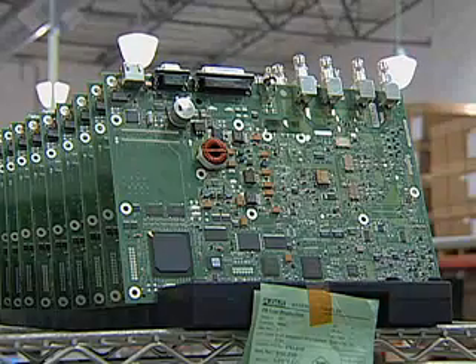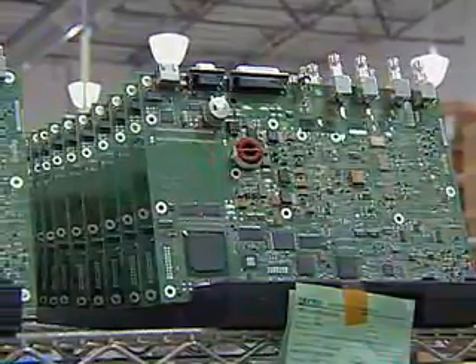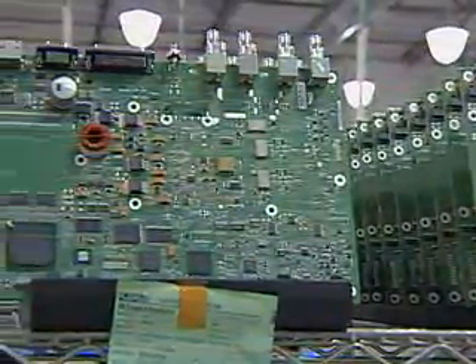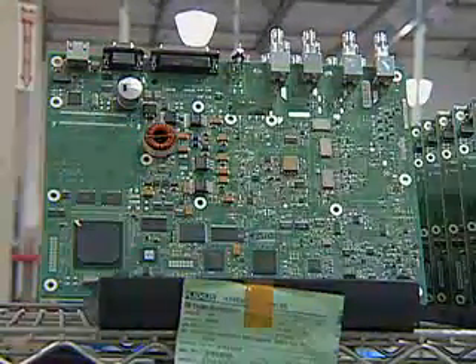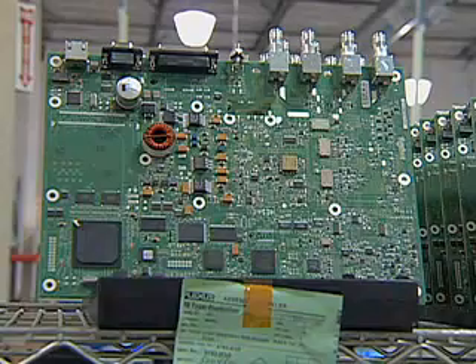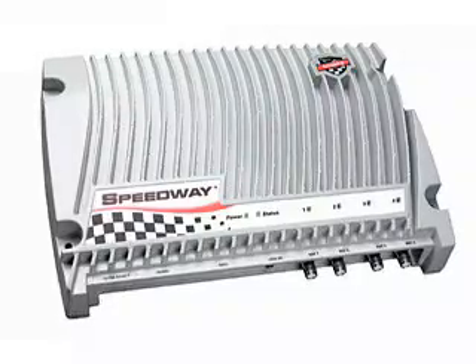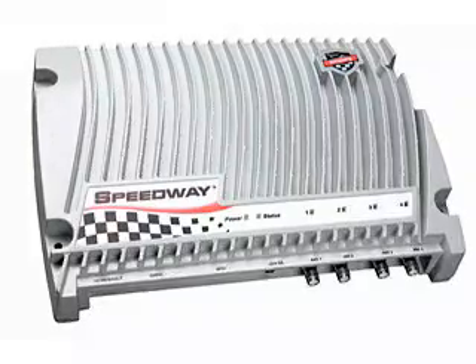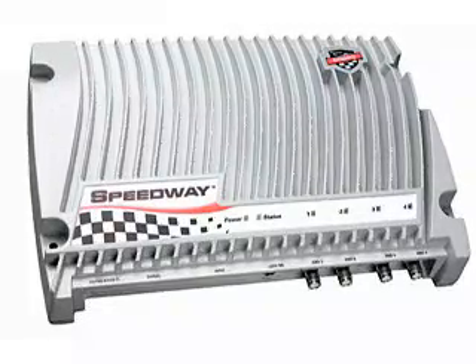Speedway's elegant single-board design is one of the keys not only to reliability, but also to ease in manufacturing, servicing, and upgrading — unlike other readers that use as many as five boards connected with numerous jumpers and ribbon cables. The Speedway reader is encased with a rugged die-cast closure, enabling wide operating temperature range, as well as liquid and dust protection.